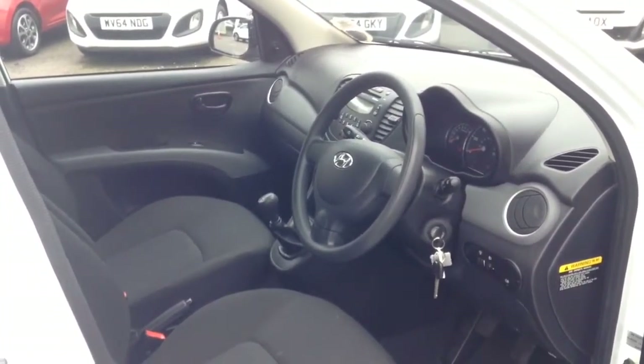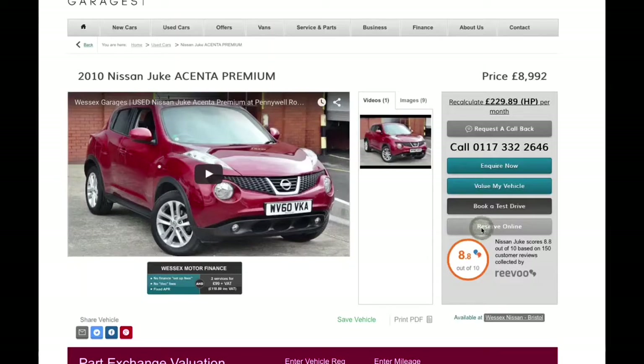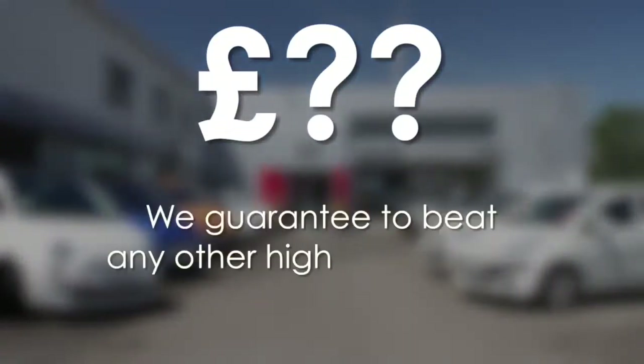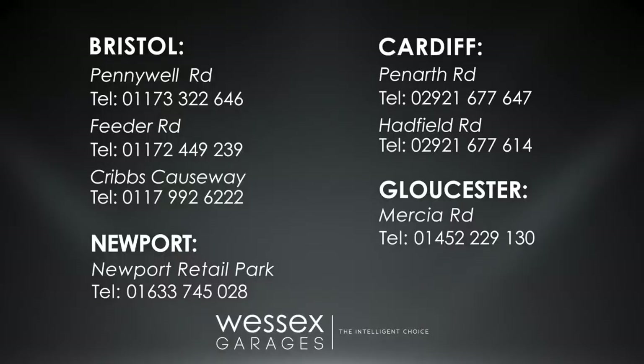Thank you for watching this video of the Hyundai i10 Classic. Every Wessex Garages used car receives a vehicle health check from our qualified technicians. Reserve online today and you'll receive a £25 discount. If you're looking for options to fund your purchase, remember we guarantee to beat any bank or high street lender. For further details or to book a test drive, call your local Wessex Garages sales team or click the link to our website for a choice of over 600 used cars.